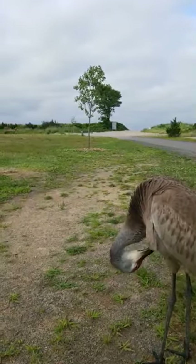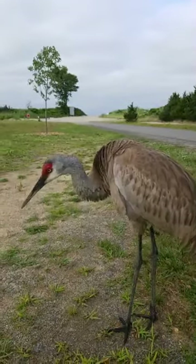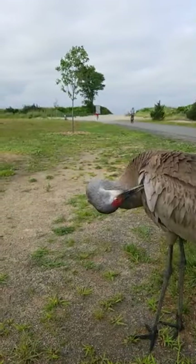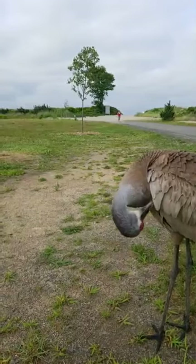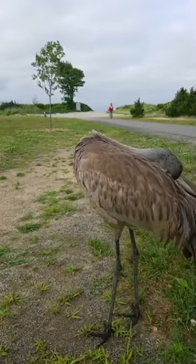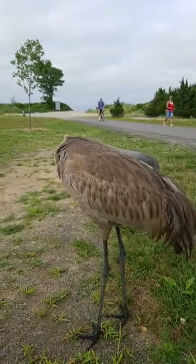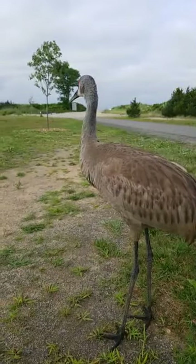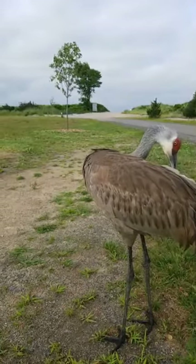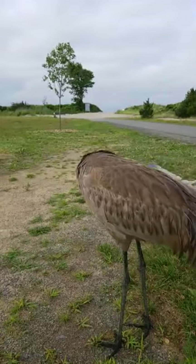Someone's asking if the sandhill crane is endangered. I know that the whooping crane is endangered; I'm not sure about the sandhill. Shannon says that people have them in Florida and they're used to people, in the yards. This is a little bit more than used to though, because it walked right over to me. I would not have expected this bird to approach me. I'm sure we'll get some birders out today to look for it.